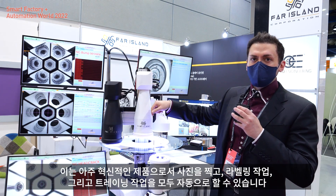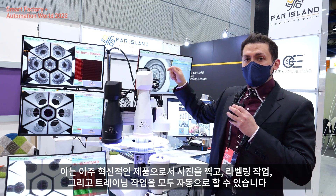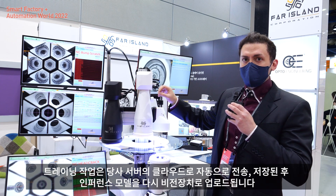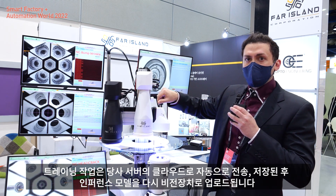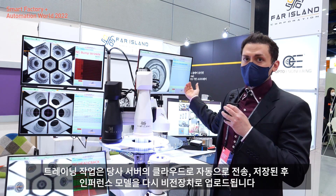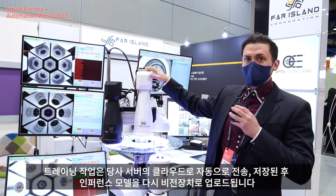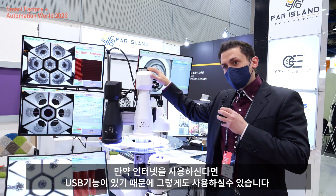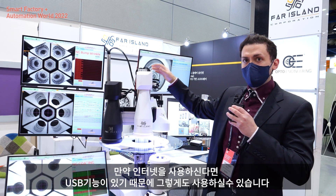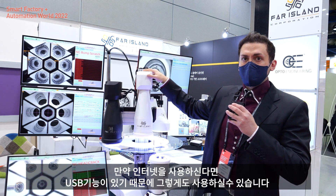You put it in place, take the picture, then label and train — all automatically. The training is done automatically by connecting to our server in the cloud, and the inference model is automatically uploaded back to the product. If you cannot use an internet connection, there is a USB function available.